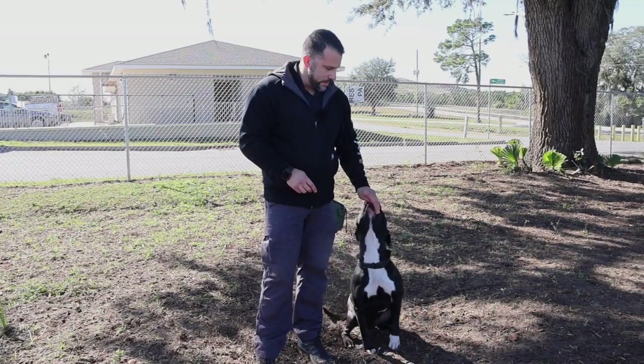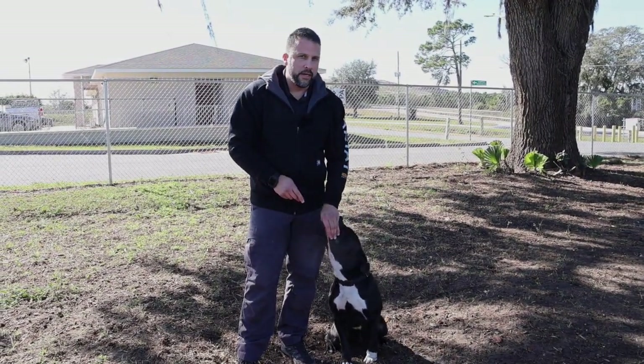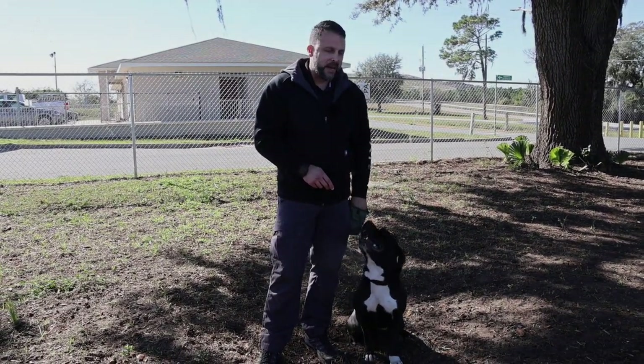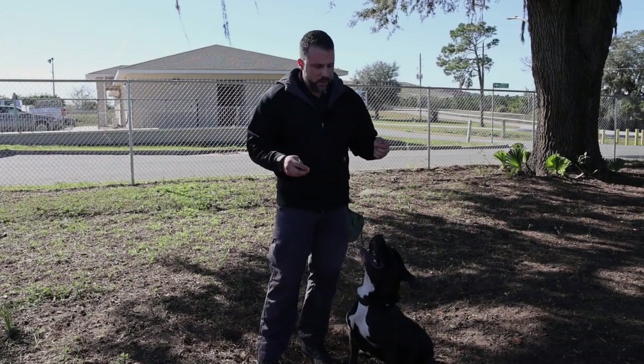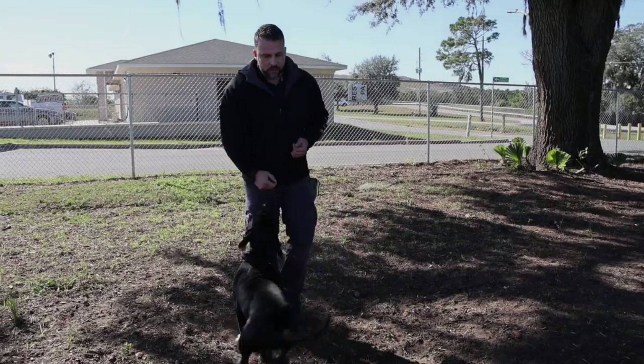Basically, food luring is kind of an attachment with a treat. I withhold a treat in my fingers, and that just attaches the dog to my hand — sort of like a magnet. And once the dog is attached to my hand like a magnet, I can pretty much guide my hand anywhere and the dog will follow, and we can do different tricks.